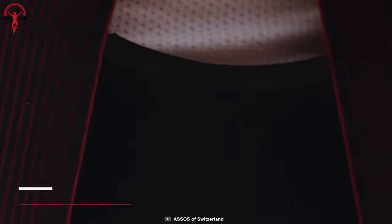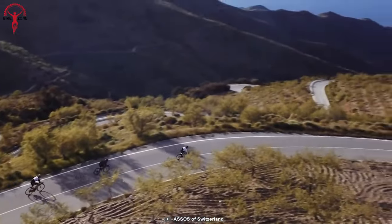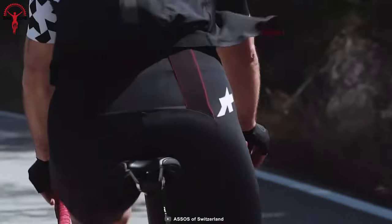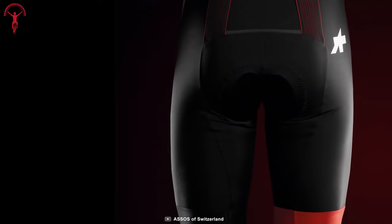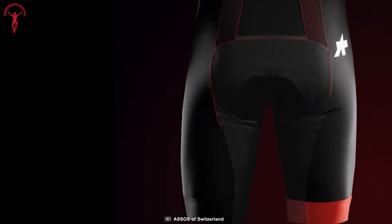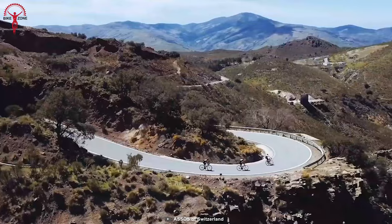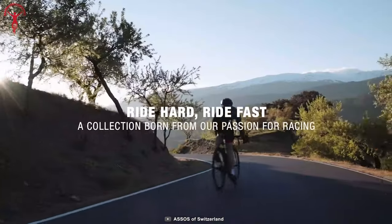The Assos Equipe RS Bib Shorts S9 offers optimal moisture management and a supportive fit, best known for fine detailing and impressive performance. Its design and fabric outperform the competition — a blend of polyamide and polyester provides durability and flexibility while remaining delicate and fitting onto your skin. It also features effective shock-absorbing material that cuts off bumps and pressure from gravel roads, giving you the comfort and courage to enjoy your rides.